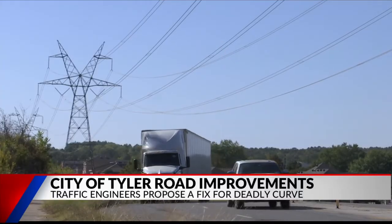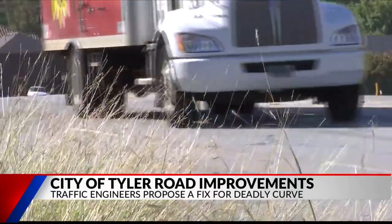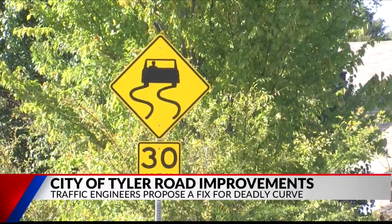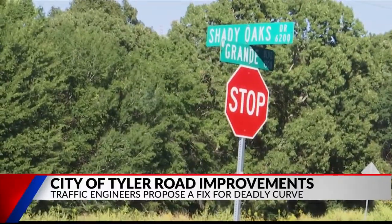These changes are being paid for through the city's half-cent sales tax fund. Once improvements have been made, they will review the results, and if that doesn't work, the city may move toward reconstructing the roadway.